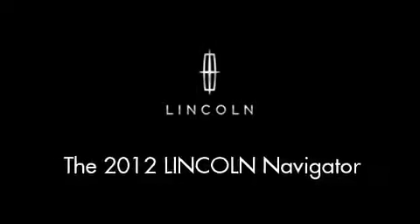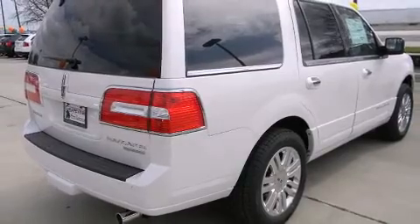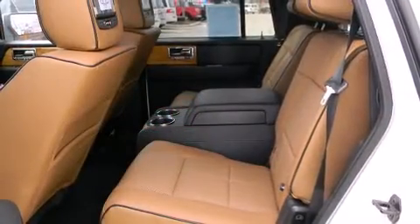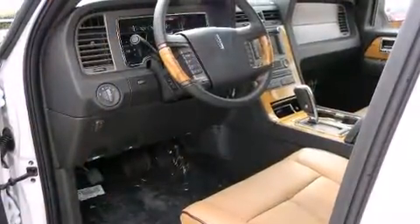Load your family into the 2012 Lincoln Navigator. A 5.4 liter V8 engine pairs with a sophisticated 6-speed automatic transmission, providing a smooth and predictable driving experience.